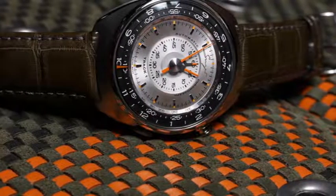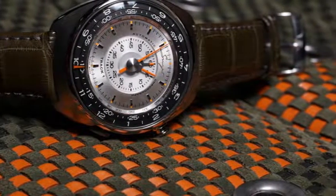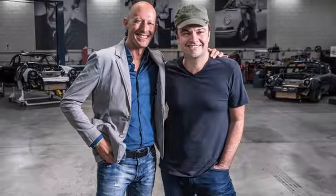The Singer Track 1 Chronograph is the exception. This is the first time the California-based Atelier has put its mark on anything other than the jewel-like reimagined Porsche 911 S that exit its Los Angeles workshop.